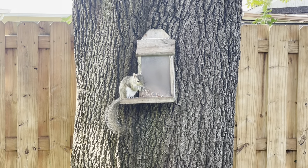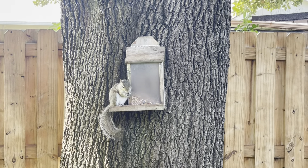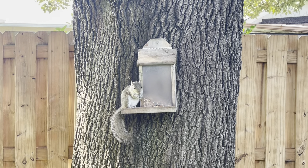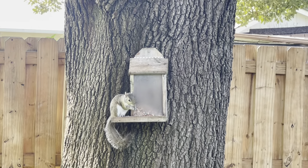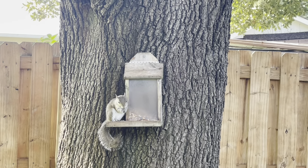That is it for this video, guys. I hope you found a little bit of happiness today, and I hope you find happiness in each and every day, even if it's just something simple and small like this little guy. I'll see you guys in the next video — thanks for visiting, bye bye!